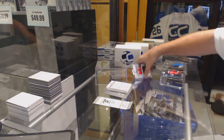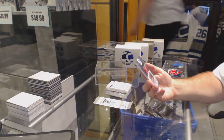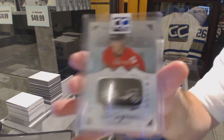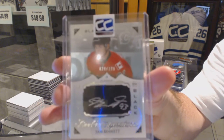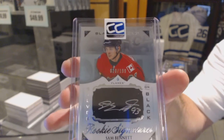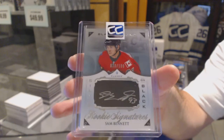Your card is a silver on black auto numbered to 199 — Sam Bennett, number to 199.